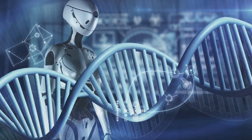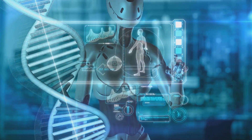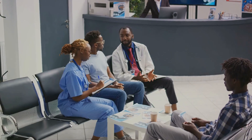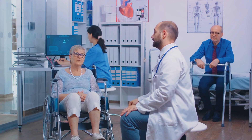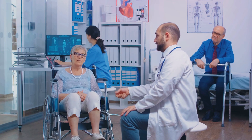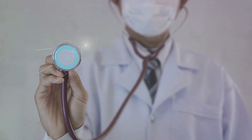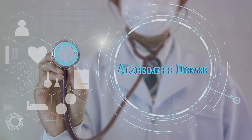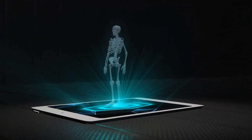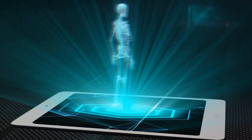Imagine a future where AI algorithms can accurately predict health risks and disease progression based on your unique genetic makeup, lifestyle, and environmental factors. This could mean earlier detection and, consequently, more effective treatments for a myriad of diseases. AI is set to revolutionize treatment plans too, tailoring them to the individual needs of each patient — no longer will patients have to endure a trial and error approach. AI could also fundamentally change how we approach healthcare as a whole, moving from a reactive system where we respond to illnesses as they occur to a proactive one where we prevent diseases before they even start. This shift could lead to a significant reduction in healthcare costs and an increase in the quality and longevity of life.